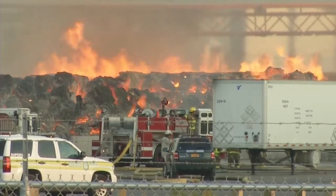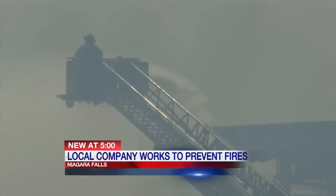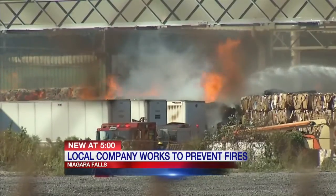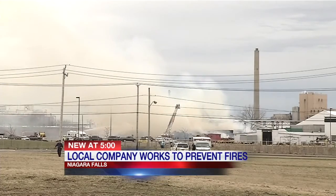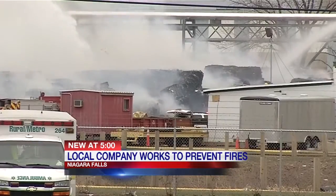If you recall, back in September of 2014, fire ripped through the storage yard shared by Narampak and Greenpak, which recycled and manufactured corrugated cardboard. It burned for five days, cost the company millions of dollars, and the city tens of thousands in overtime.